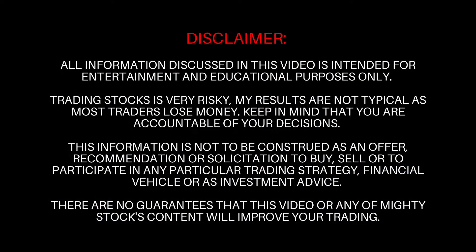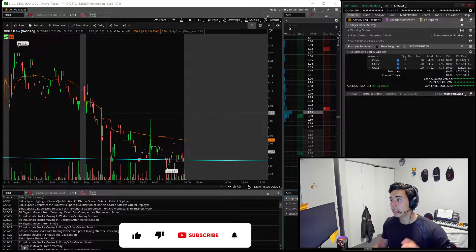A little bit of a disclaimer - my results are not typical. Please make sure you're trading a simulator before you put your hard-earned money on the line. Please leave a like, subscribe, and do all the fun stuff.